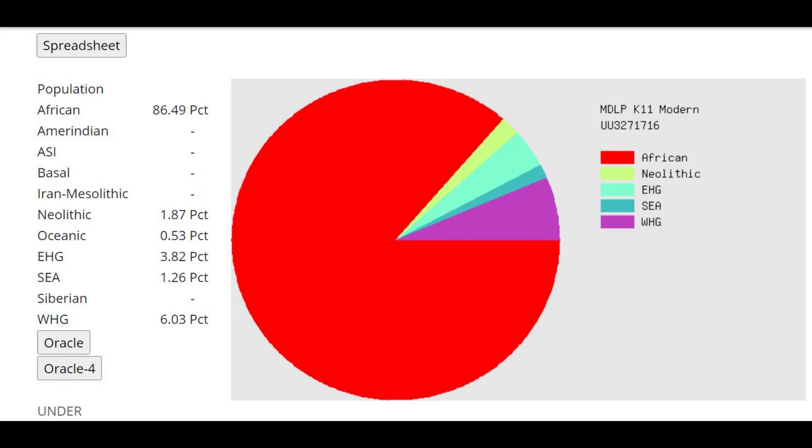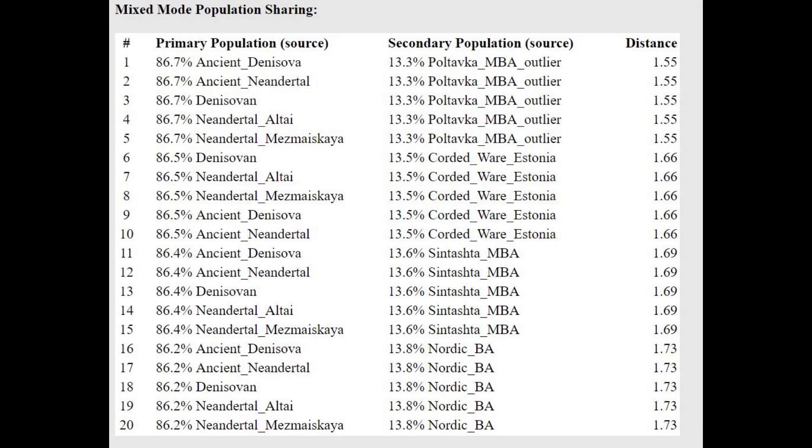This is what she scores with MZLP K11 Modern. No surprise here, because Neanderthals and Denisovans on this calculator score mostly African. There is a surprise, however — it's this European shift that she has. Notice how she's getting modelled as a mixture of Denisovan or Neanderthal plus some European groups. Clearly she's a little bit shifted towards modern Europeans.